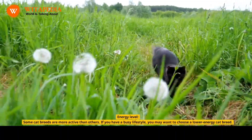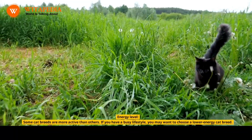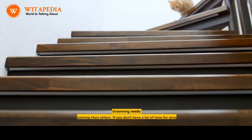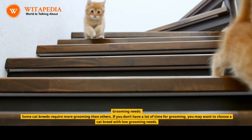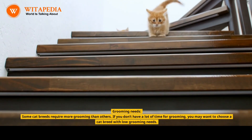Energy Level: Some cat breeds are more active than others. If you have a busy lifestyle, you may want to choose a lower energy cat breed. Grooming Needs: Some cat breeds require more grooming than others. If you don't have a lot of time for grooming, you may want to choose a cat breed with low grooming needs.